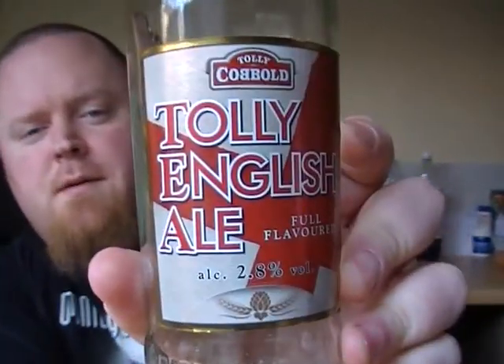There you go — Tolly English Ale. Perfect sort of beer for if you're having a picnic or out for a walk in the countryside and you want to take a couple of beers without anything too heavy. Get a bottle of that or get a bottle of the Fuller's Mighty Atom — really good. I'm going to go back to normal ABVs after this; I just wanted to try a couple of these out and see what they were like. Thank you very much for watching, and I'll see you guys again soon for another Urban Viking beer review. Thanks.